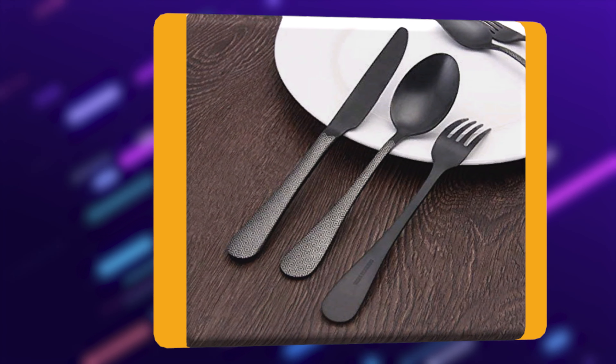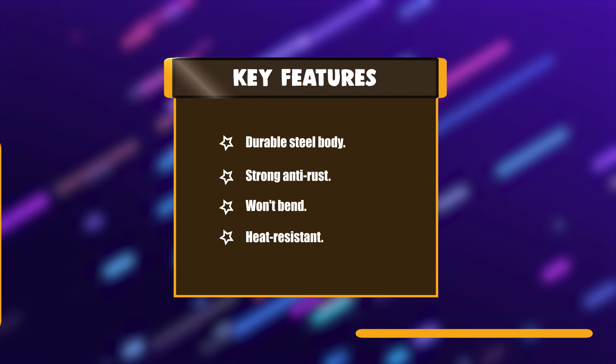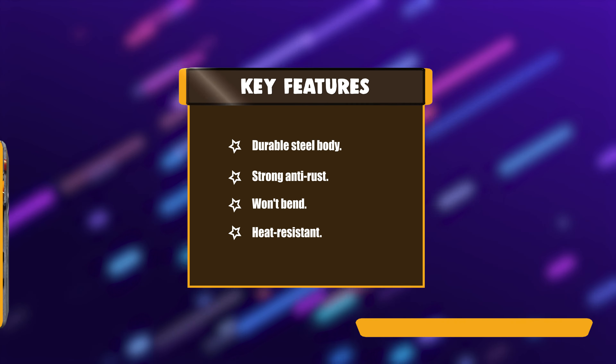Number 6: Birdlander Stainless Steel Silverware Matte Cutlery Set. The sleek classic lines of the design are wonderful. This set can be an accessory to the most beautiful china you have, or it can look laid back and cool with casual white plates. It's dishwasher safe, so you can use it for special occasions and every day as well. Key features: durable steel body, strong anti-rust, won't bend, and heat resistant.